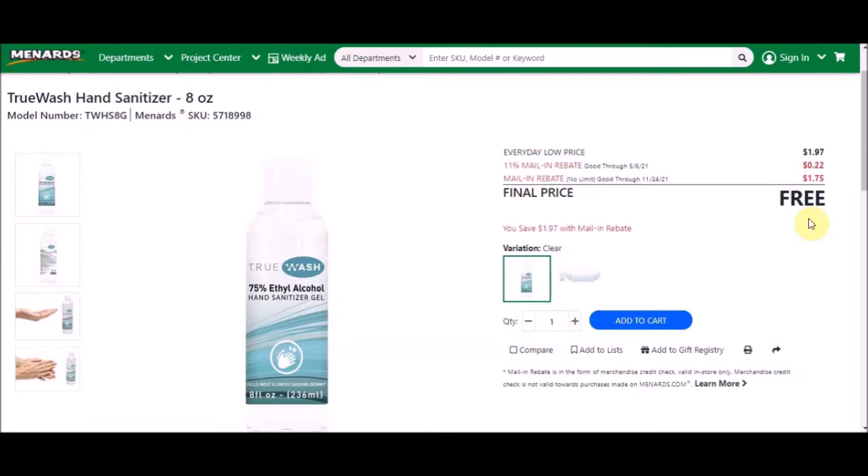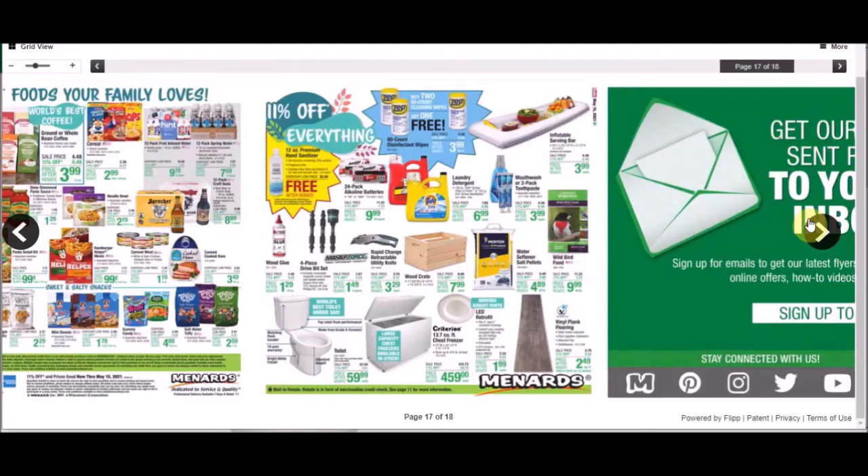Then there's the True Wash hand sanitizer, 8 ounces, SKU number 5718999. Everyday low price is $1.97, 11% is taking off 22 cents, mail-in rebate with no limit is $1.75, making it free with 11%.